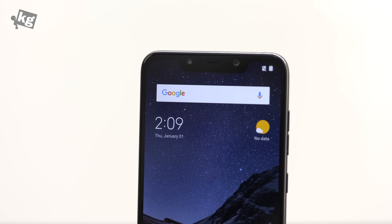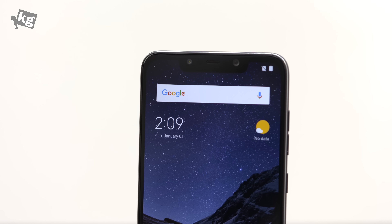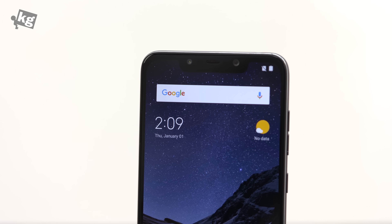So that was the unboxing and quick look at the Xiaomi Pocophone F1. I presume the camera won't be that impressive, but we'll find out since it does have AI-infused capabilities and the front-facing camera has pretty nice specs, at least on paper. We'll get back with the full review very soon. If you have any questions, please leave them in the comments. You can always find us on Instagram, Facebook, Twitter, and Google+. See you guys later — ciao!